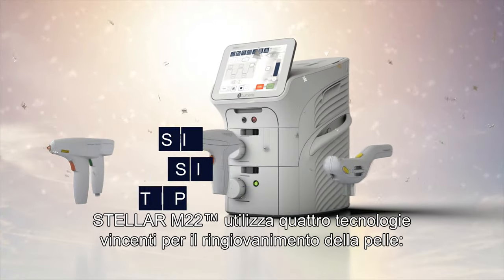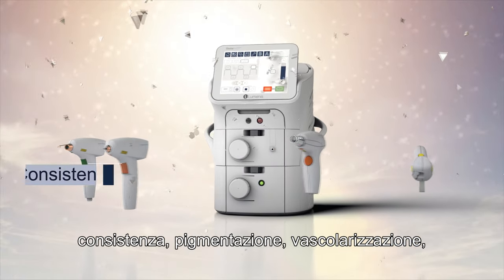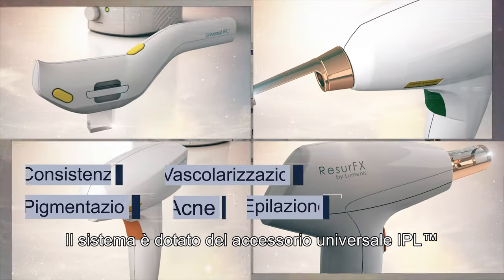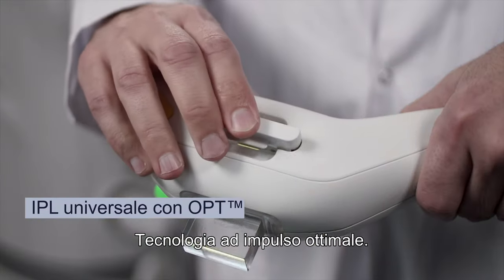Stellar M22 utilizes four winning technologies for skin rejuvenation, texture, pigmentation, vascularization, acne, and hair removal treatments. The system comes with the universal IPL handpiece that uses OPT, Optimal Pulse Technology.